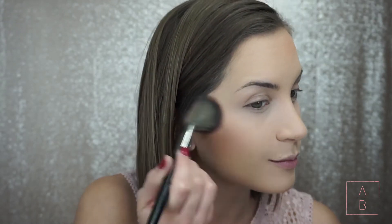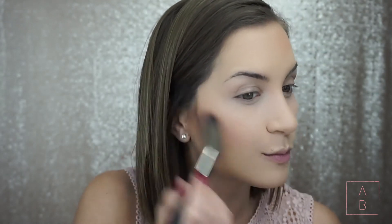I wanted to do a monochromatic pink look — if you aren't sure what that means, it just means that I want everything to be pink: pink eyes, pink blush, pink lips. For blush I'm using the Milani Baked Powder Blush in the shade Dolce Pink, and I think this blush is so pretty.